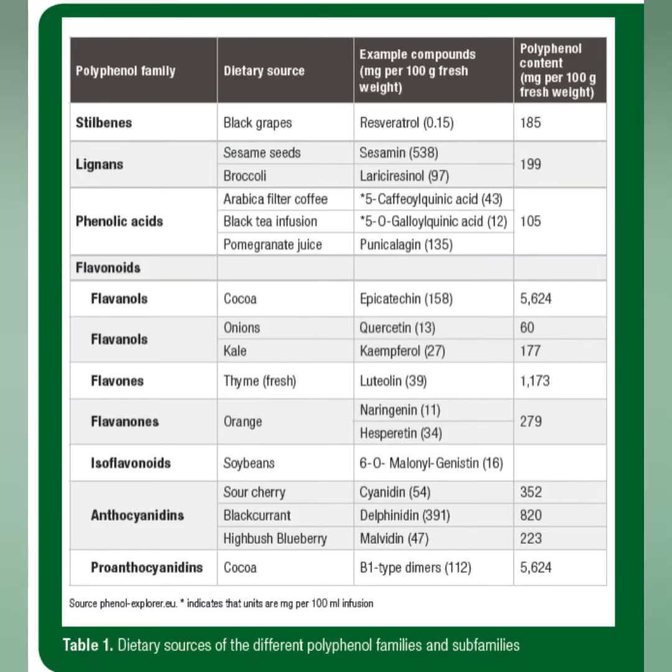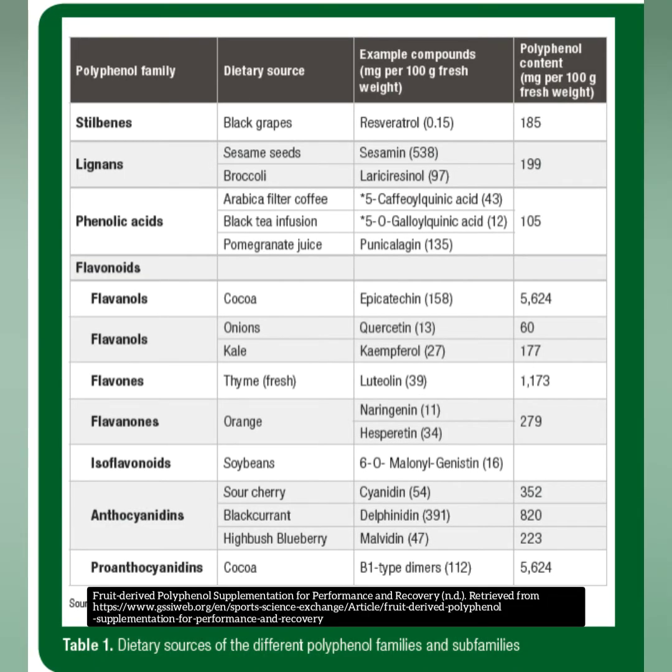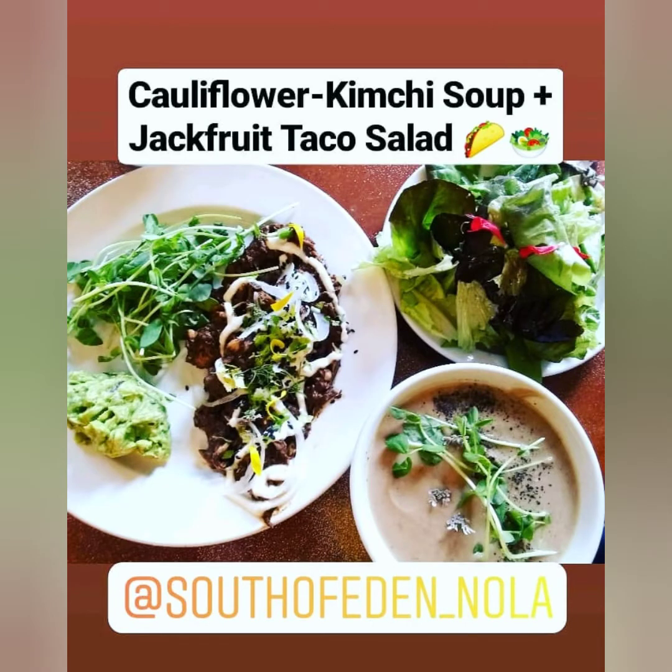In this next slide, I just wanted to share some good information — I found this very informative. It's nothing more than polyphenols and their family, the polyphenol family, the dietary source, and the compounds within each dietary source. A lot of the pictures in this video encompass a lot of these polyphenols, so I just wanted to share this so you guys can know what foods have which polyphenols.